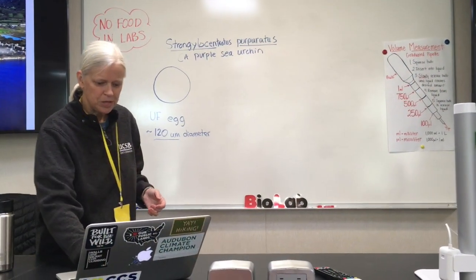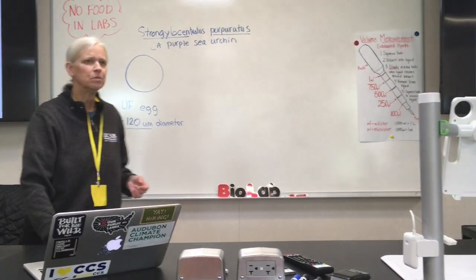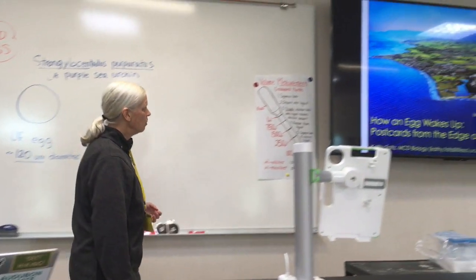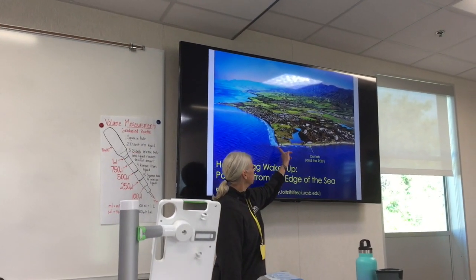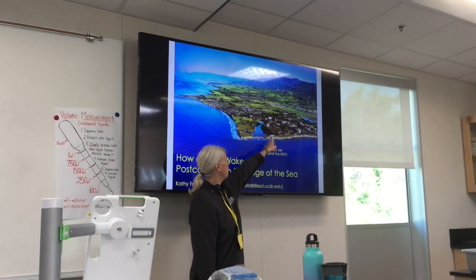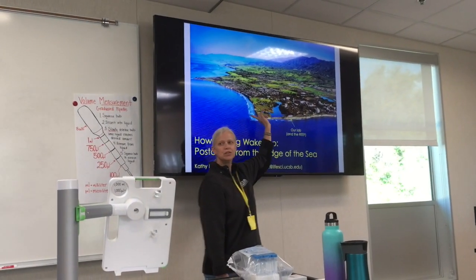How many of you have been to the UCSB campus? My lab is right out on campus point — so this is campus point — so if you want the surf report, you call me and I'll give you the surf report.